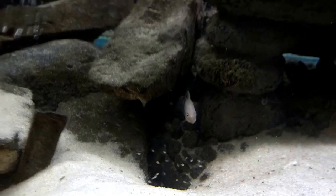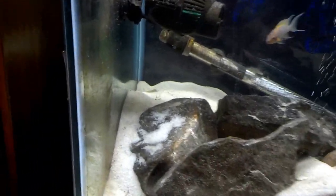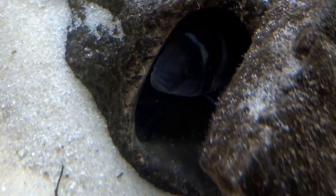We noticed a little action over here with some of the trets defending an area. And she is hiding wigglers and eggs — you can see the wigglers there.